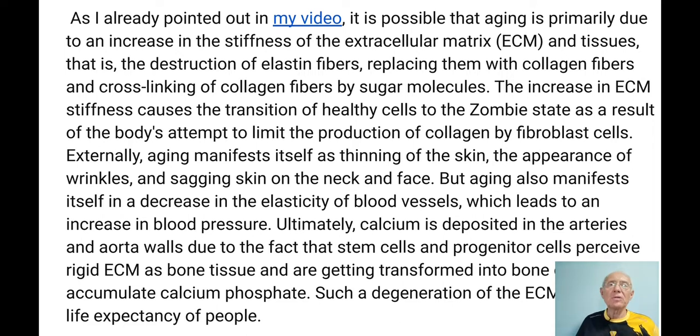I give many details because I always go very deep — it is research, I try to understand, I try to read all the publications. This is quite an extended video, but this is my way to work science. As I've already pointed out, it is possible that aging is primarily due to an increase in stiffness of the extracellular matrix in tissues — we have discussed this already.